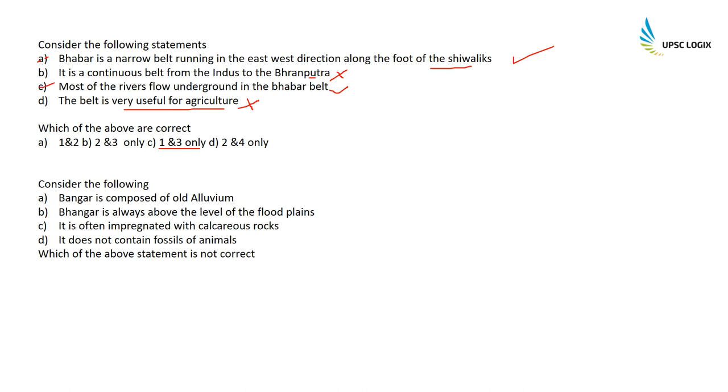Consider the following statements about Bangar: Bangar is composed of old alluvium — correct. Bangar is always above the level of flood plains — correct. It is often impregnated with calcareous rocks — correct. It does not contain fossils of animals — this is the incorrect statement, as Bangar does contain fossils of animals. Option D is the incorrect statement. Bangar is composed of old alluvium, is always above flood plains, does not receive new alluvium, is impregnated with calcareous rocks, and does contain fossils of animals.